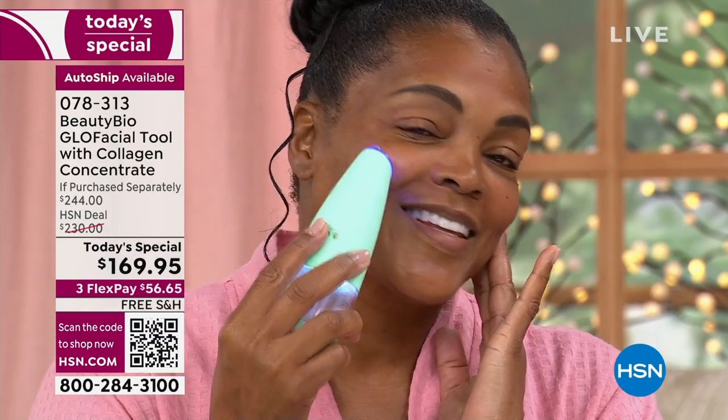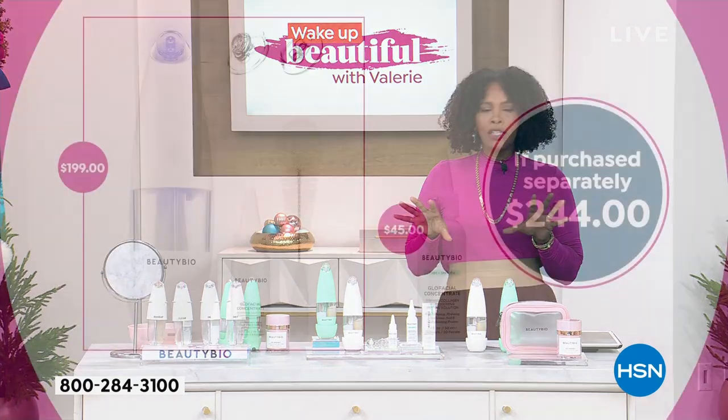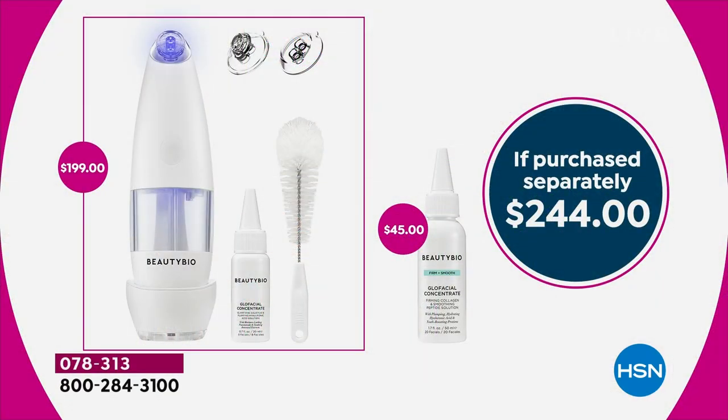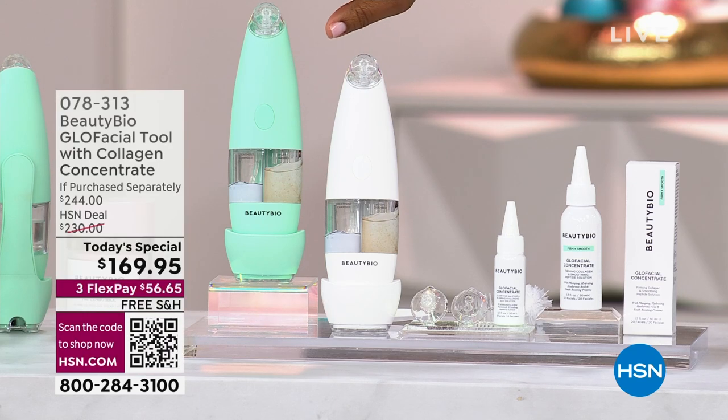We're excited about this Today's Special for everything it does, and also for the amazing value. For everything you're getting, it's $169.95. If you were going to purchase everything separately, you'd be paying $199 just for the Glow Facial Tool, the tips, the cleaning brush, and the collagen concentrate. You're getting an additional concentrate that would be $45 on its own — so $244 if purchased separately. Today only, $169.95.